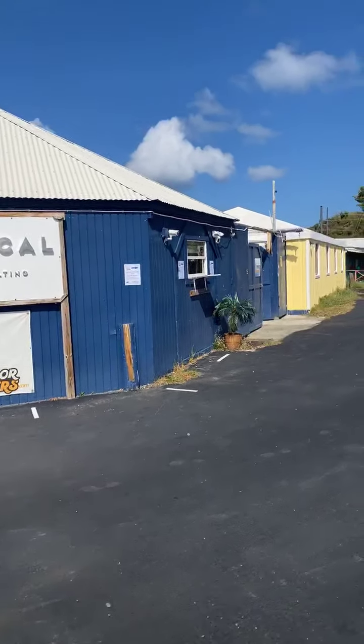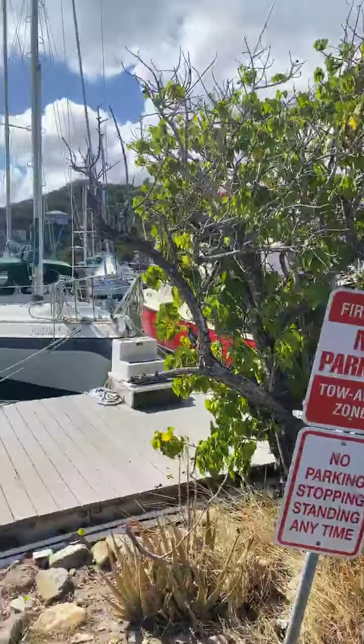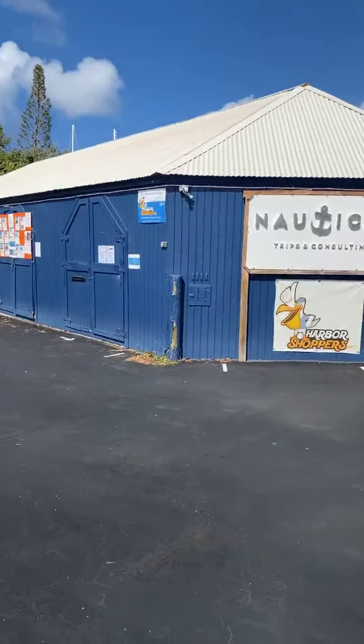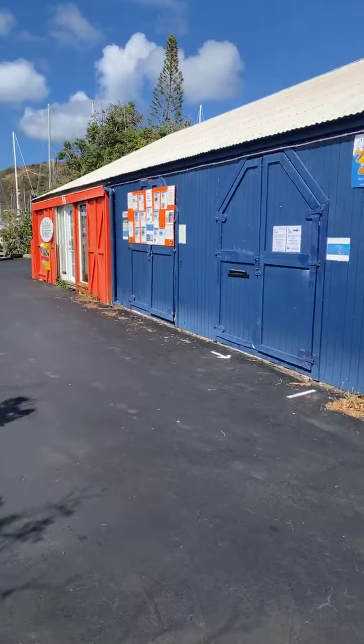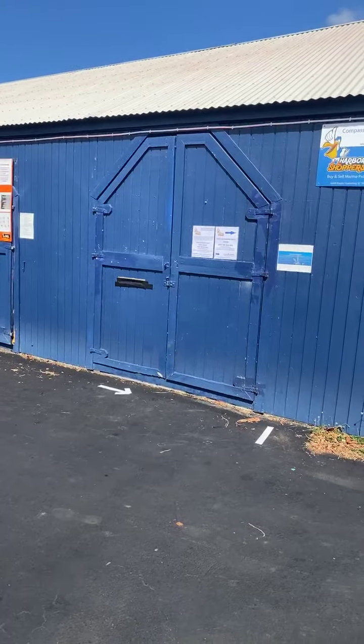Gonna show a quick video of Harbor Shoppers. We're located at Compass Point Marina. We have had our doors closed to the public for the last couple weeks, just trying to get a grip on how things are going to go with this, how we're gonna operate our business. We have to stay safe for our staff and our customers.